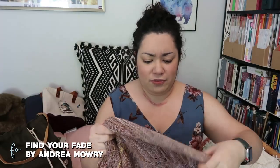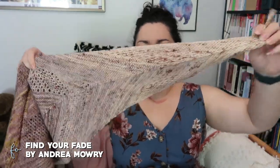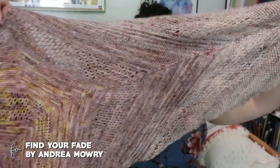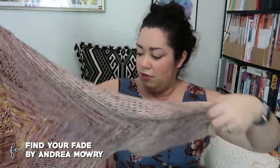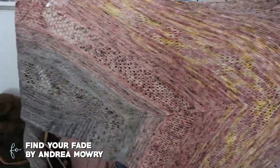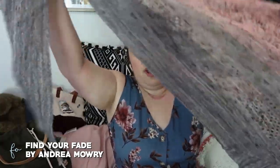I started a Find Your Fade shawl out of Madelinetosh various fingering weight yarns and also Knox Yarn Company. I'll slowly go through the colors on camera. I finally finished it — I'm showing the right side. It is huge and I love it. I love the colors; they progress from a creamy color through some pinks and peachy tones into grays and eventually a darker gray at the bottom.